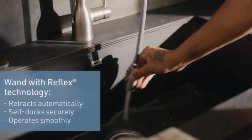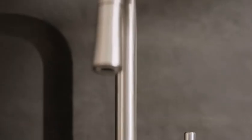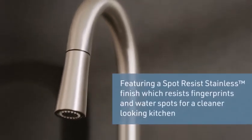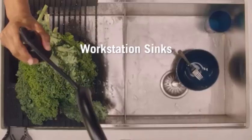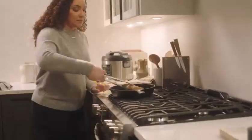I've been using this faucet for a few weeks now and I'm truly impressed. The water pressure is fantastic, the spray head is versatile, and the handle is incredibly smooth and responsive. It's made kitchen tasks so much easier and more enjoyable. Pros include a modern and stylish design and a pull-down spray head with two spray functions.